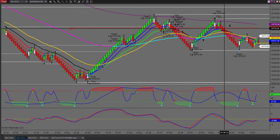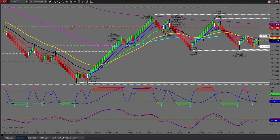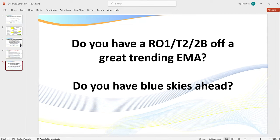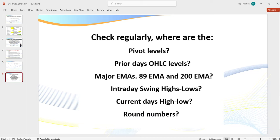When you break a swing, this is what I call blue skies ahead. What I mean by blue skies ahead is: do we have any of those price magnet areas directly in front of the trade? I want to make sure we've got blue skies ahead. What I'm always looking at is: where are my pivot levels? Where are the prior day's open, high, low, and close levels?